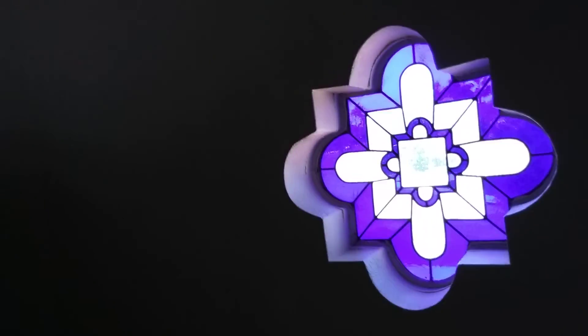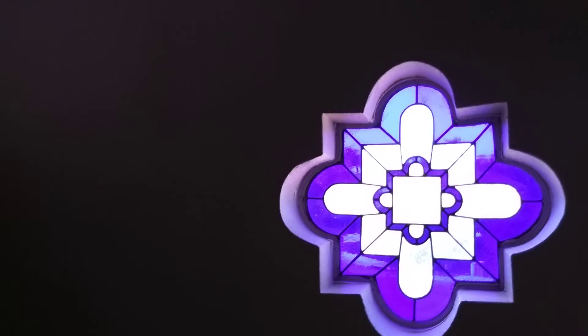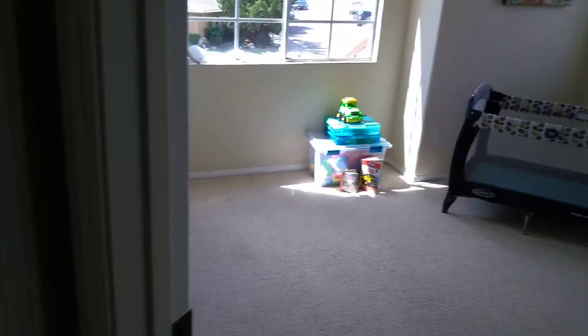I don't love this — they have a stained glass window here, makes me feel like I should go to church. There's a stained glass window right there. I don't know how much it would cost to replace, but it wouldn't be a ton — it's something to consider.